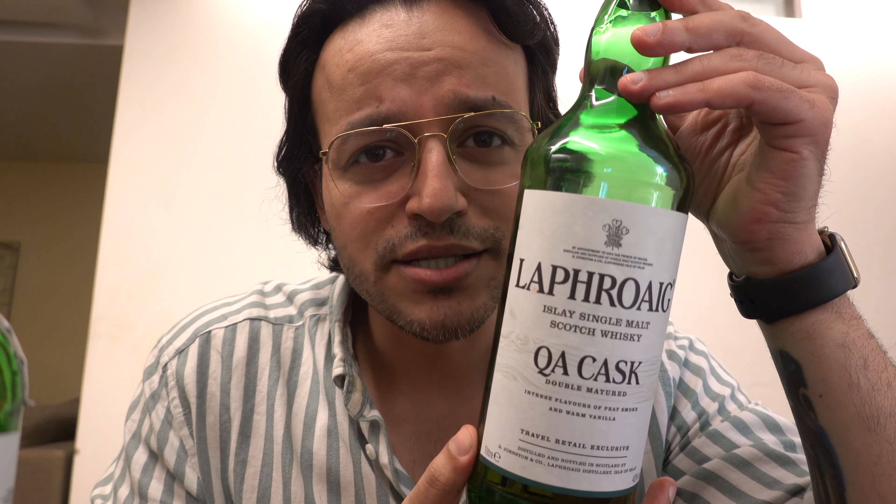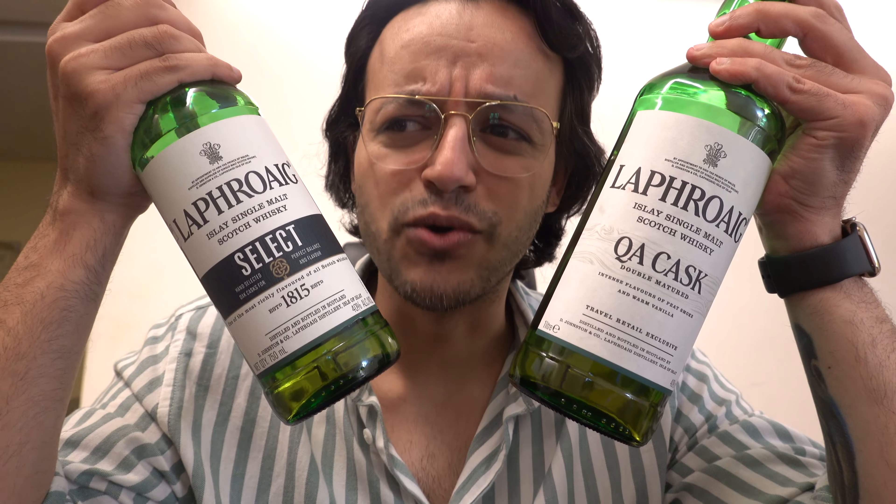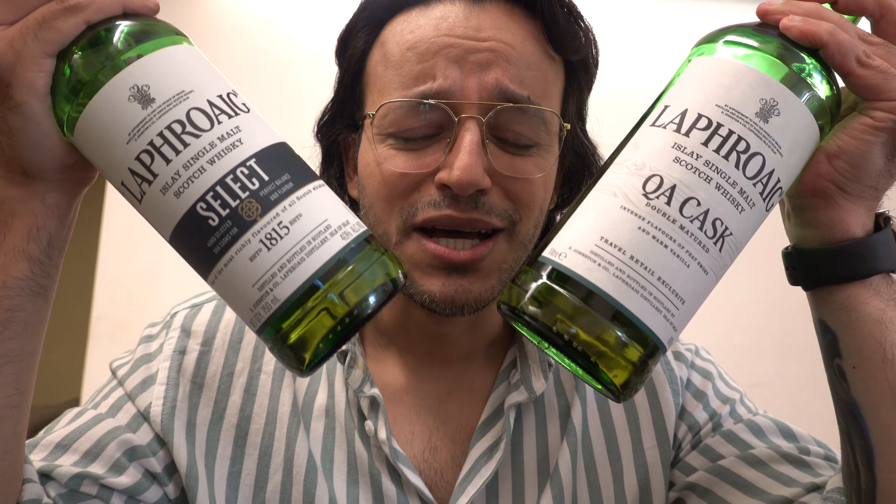I also have a Laphroaig QA Cask here with me. If you know anything about me, you'd know I'm a bit of a cheapskate — I would never buy two bottles of the same. However, this is my fourth or fifth bottle of Laphroaig. I was gifted one once upon a time. Why do I keep coming back? It's the barb of all smoky whiskies.